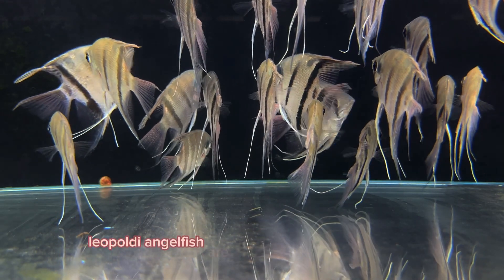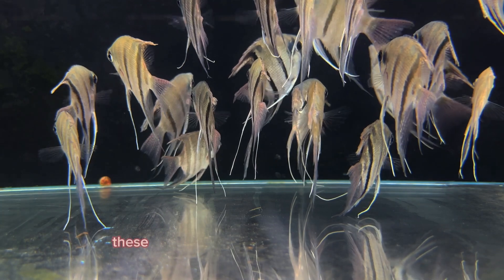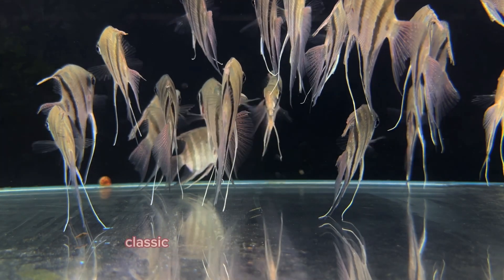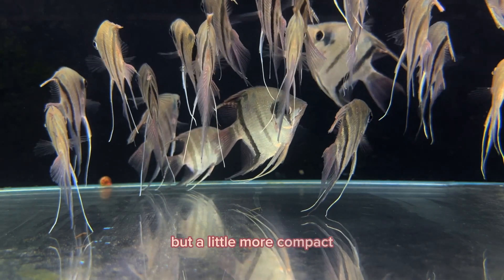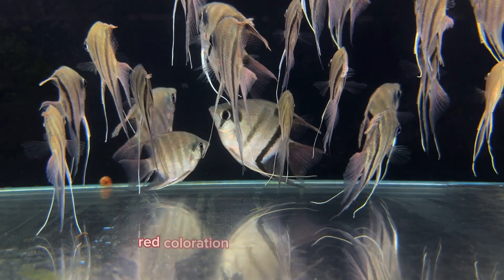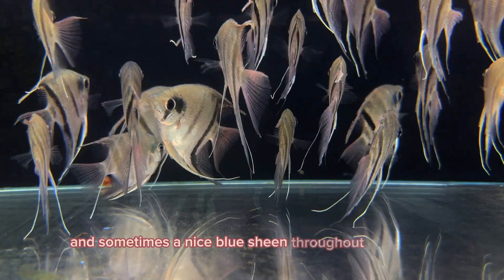Leopoldi angels are the smallest of the angelfish. These guys here are pretty much full grown. As you can see, they're not quite as elongated as something like the classic angelfish or the altum angelfish, but a little more compact. 3.5 inches is about as big as these guys' bodies will get. They're getting really nice red coloration throughout their fins, and sometimes a nice blue sheen throughout their body.